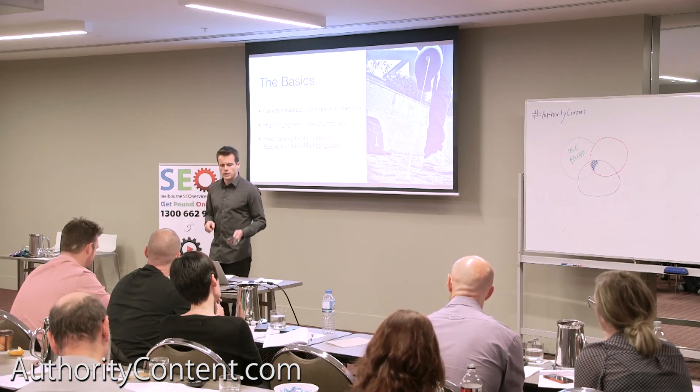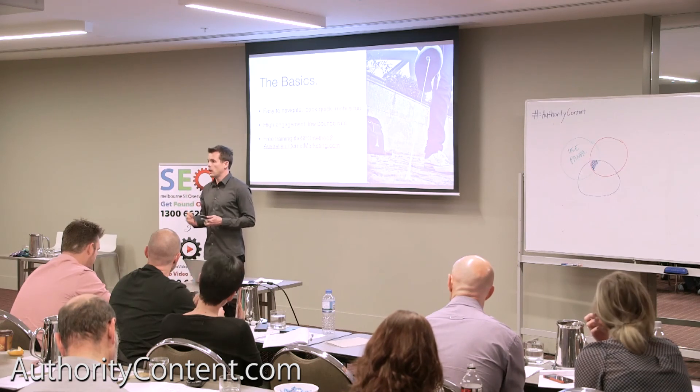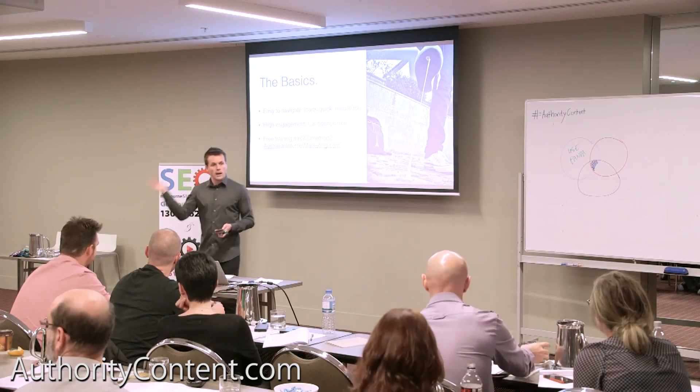You can also head over to AustralianInternetMarketing.com, which is a website I put up ages ago, and there's a section on usability. Or just go to someone like Alliance Software who make fantastic websites and they'll be able to look after you.